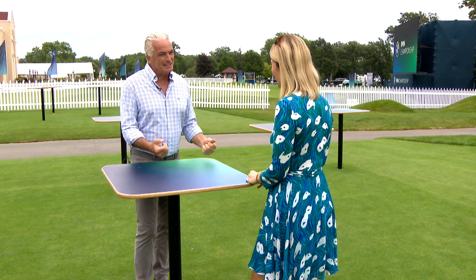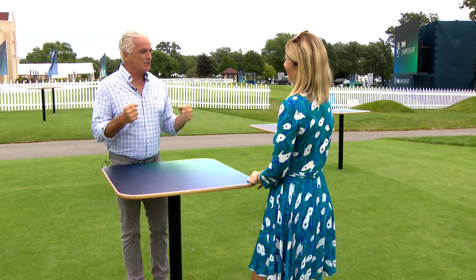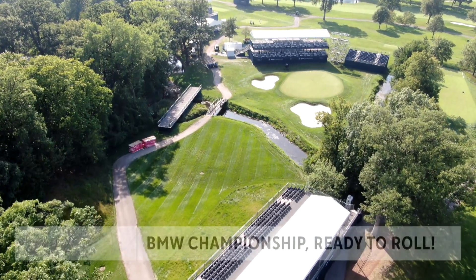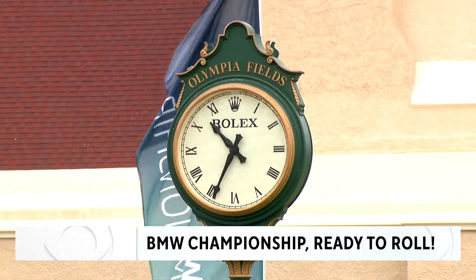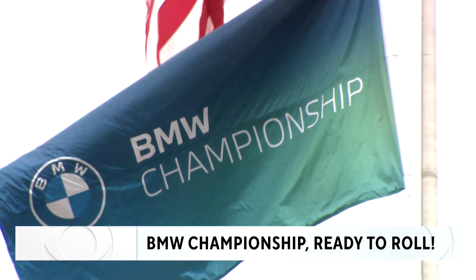As exciting as 2020 was, to have another 30,000 people a day here, it's going to be great. Bleachers up, greens pristine. For the first time since the pandemic, Olympia Fields Country Club is hosting the BMW Championship.